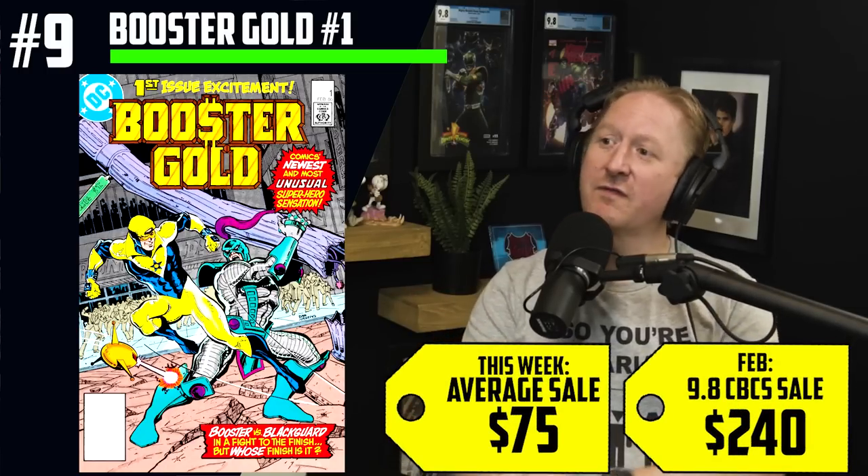Next at the list at number nine, we got Booster Gold back on this list from the future. Issue number one, because of the CW. Casting has been made, although not confirmed — it really looks like we got Booster Gold coming to Legends of Tomorrow. $75 average sales, $240 for a CBCS 9.8. Now the last time we talked about this book was because it was the first appearance of Blackguard, played by Pete Davidson in the Suicide Squad movie. He made an untimely fate very, very quickly.